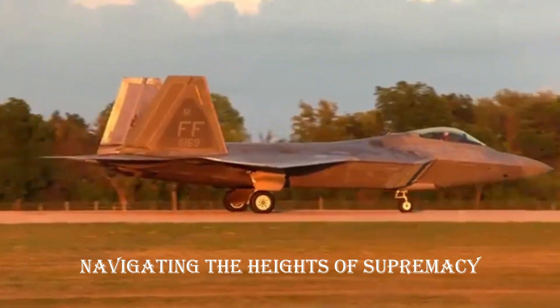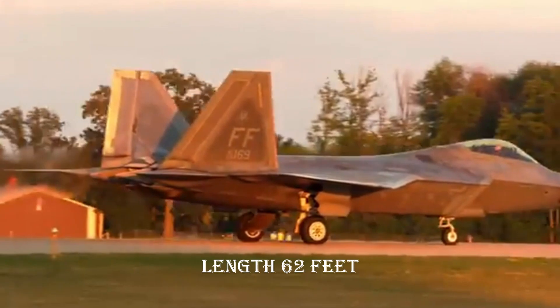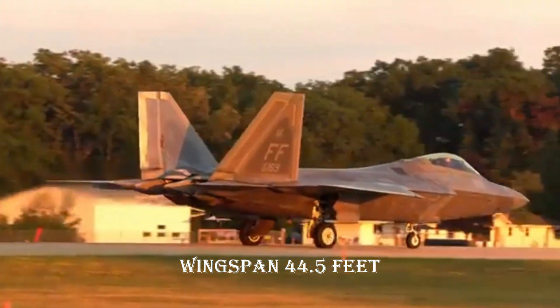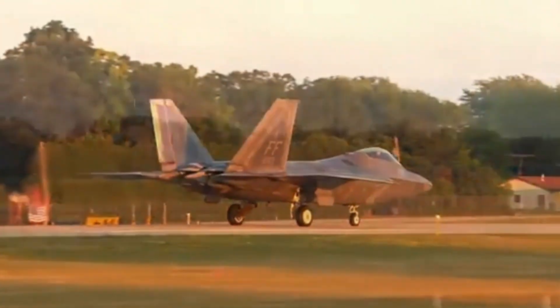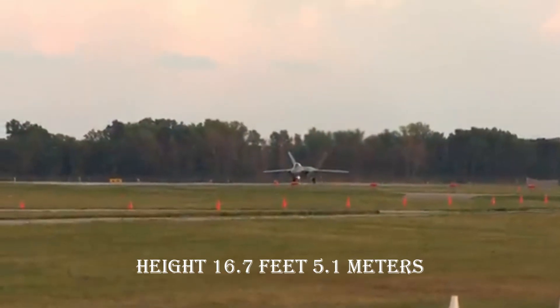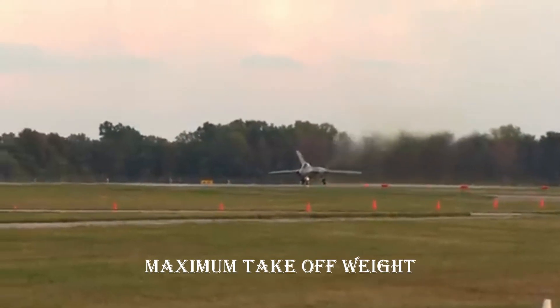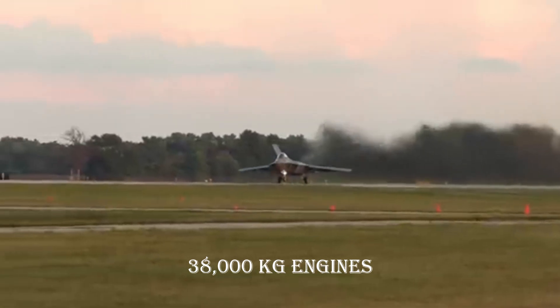Specifications — navigating the heights of supremacy. Length: 62 feet (18.9 meters). Wingspan: 44.5 feet (13.6 meters). Height: 16.7 feet (5.1 meters). Maximum takeoff weight: 83,500 pounds (38,000 kilograms).